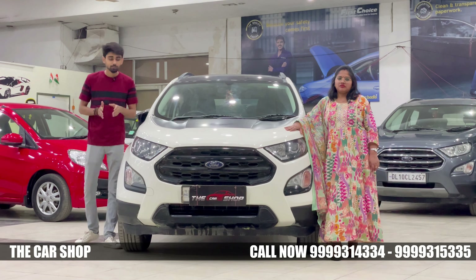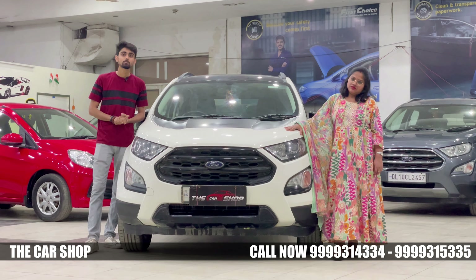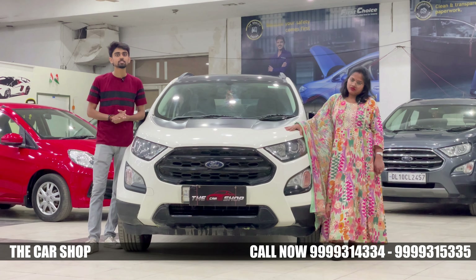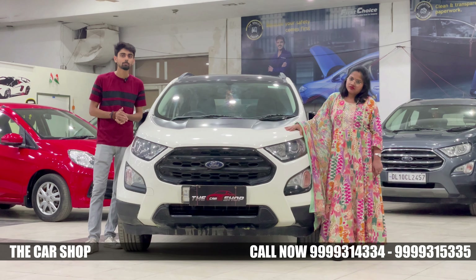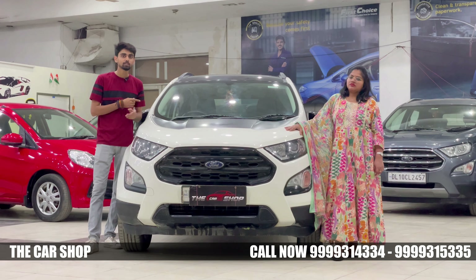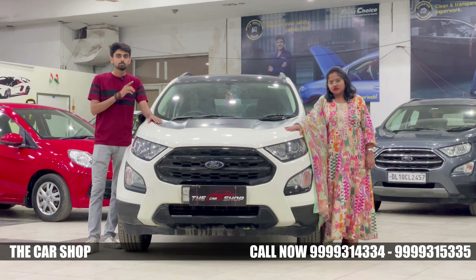Today we have the Ford EcoSport with a 2020 registration — the Thunder Edition, titanium variant, which is the top trim. You get it with a Black Roof, Bonnet accents, and a factory-fitted Sunroof.